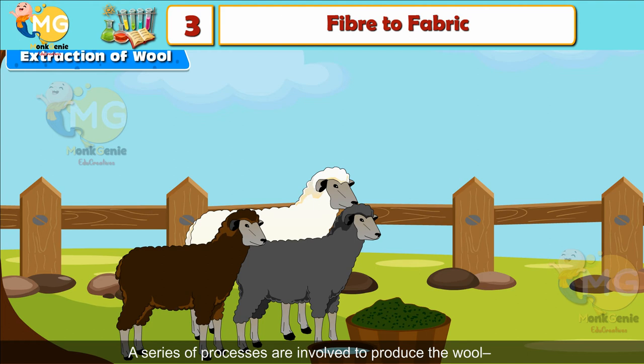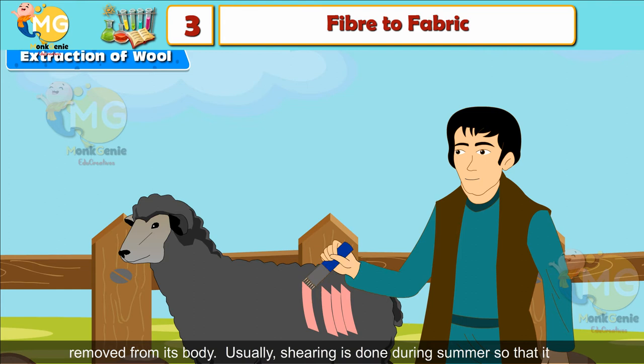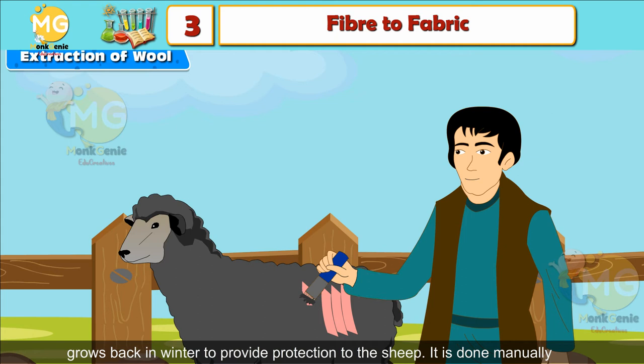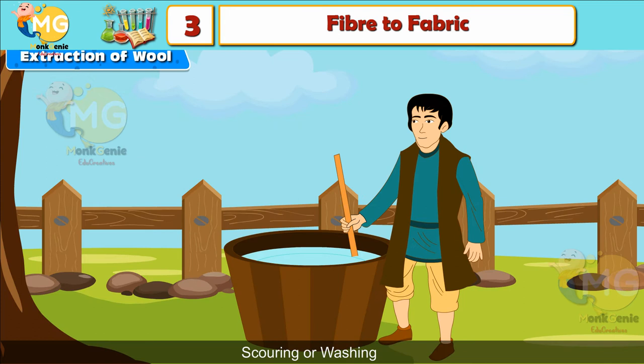Shearing: In this process, the fleece of the sheep along with a thin layer of skin is removed from its body. Usually shearing is done during summer so that the fleece grows back in winter to provide protection to the sheep. It is done manually with a large razor or with an automatic shearing machine.